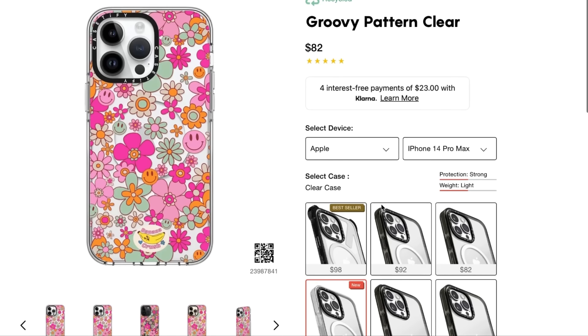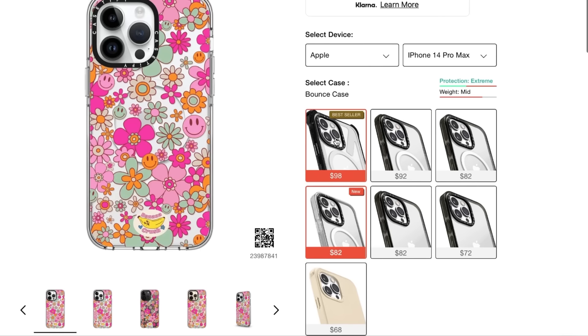I was super happy when they decided to collaborate with me and sponsor a video because I've heard about Casetify everywhere. They're just a super popular brand and they have some of the cutest cases. These are some of the ones they sent over to me to try out. These are their Impact Series cases — they do have different cases you can choose from depending on what level of protection you want.